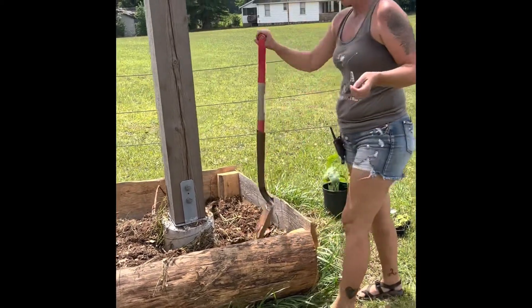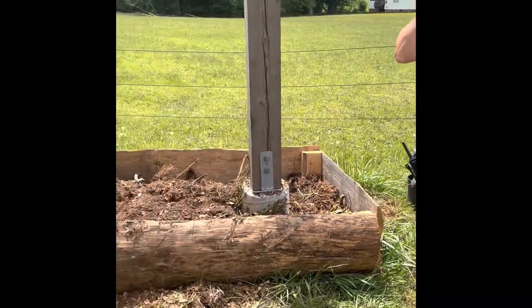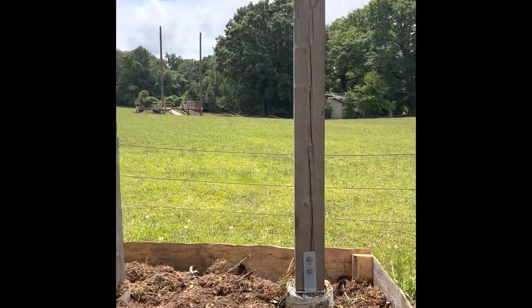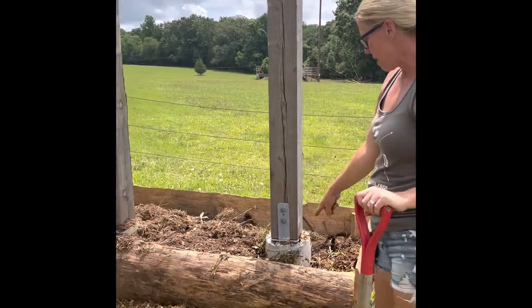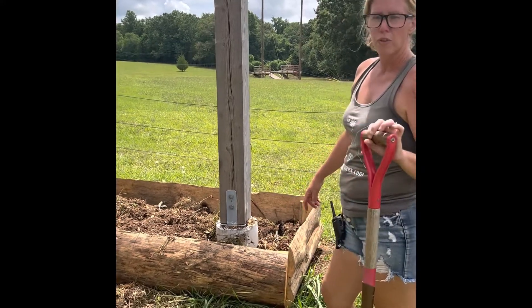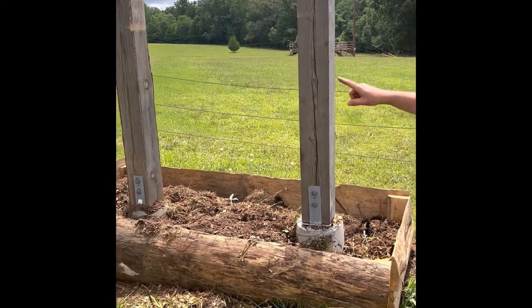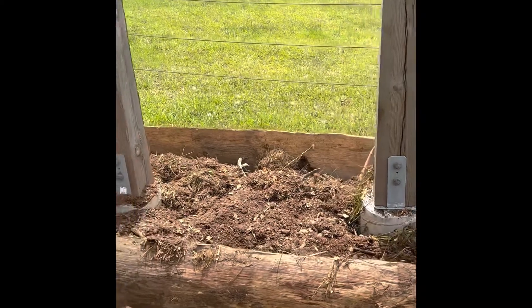Hey Jody, what are you doing? I am beautifying the front of our property. We have this beautiful sign that was built a few months back and it was just kind of barren and needed a little love. Thankfully we had some extra slab wood laying around from our good friend Brett Deming at Deming Family Tree, and he provides us with all this beautiful raw edge slab wood that we use all over the farm.